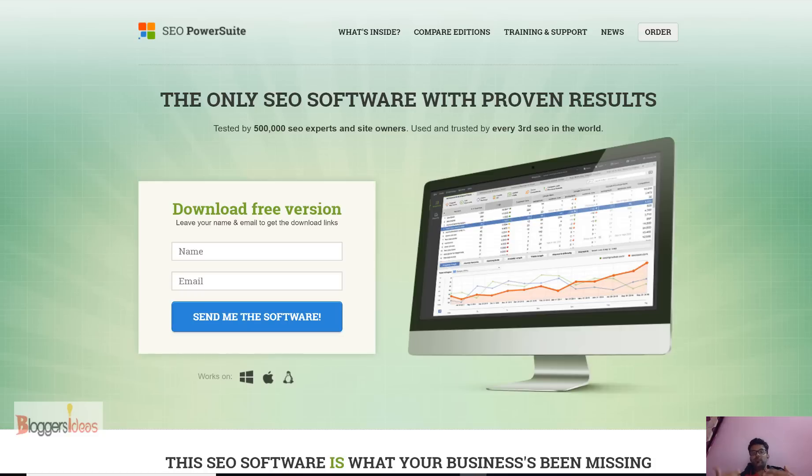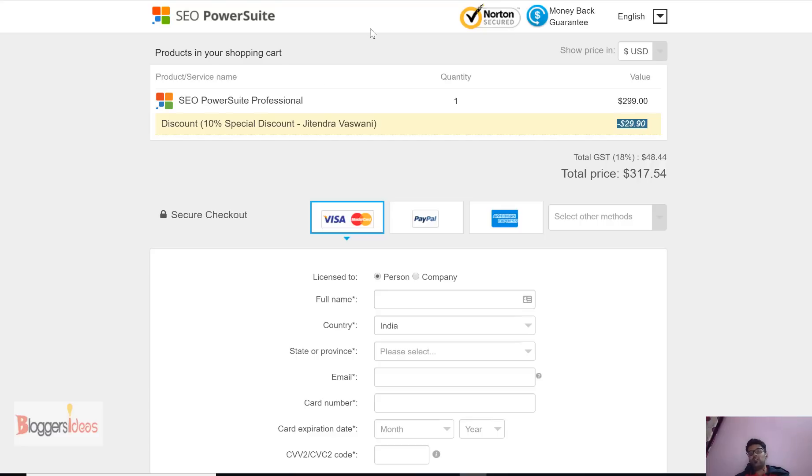So how much discount will you get? If you're planning to buy the SEO PowerSuite professional plan, it's $2.99 and if you check out my link in the description below you will save up to 10% and get $20 off. If you're looking for the SEO PowerSuite enterprise version, you will also save up to 10% — the link will be in the description.